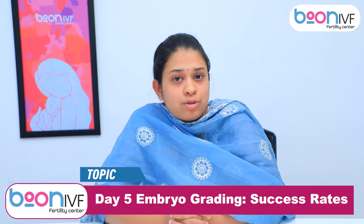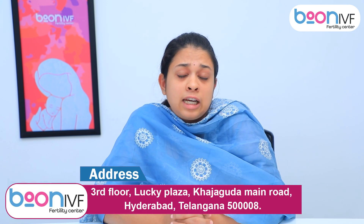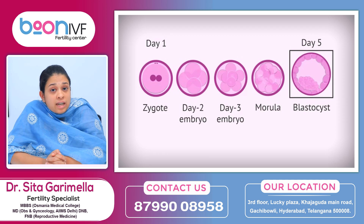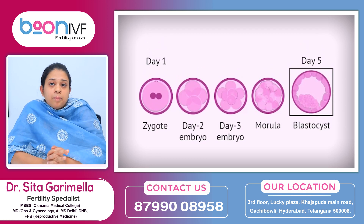In the last video, we covered the first part of embryo grading. Now we will get the second part — day 5 embryo grading. This is very quick and easy, and we will cover the background of embryo grading.